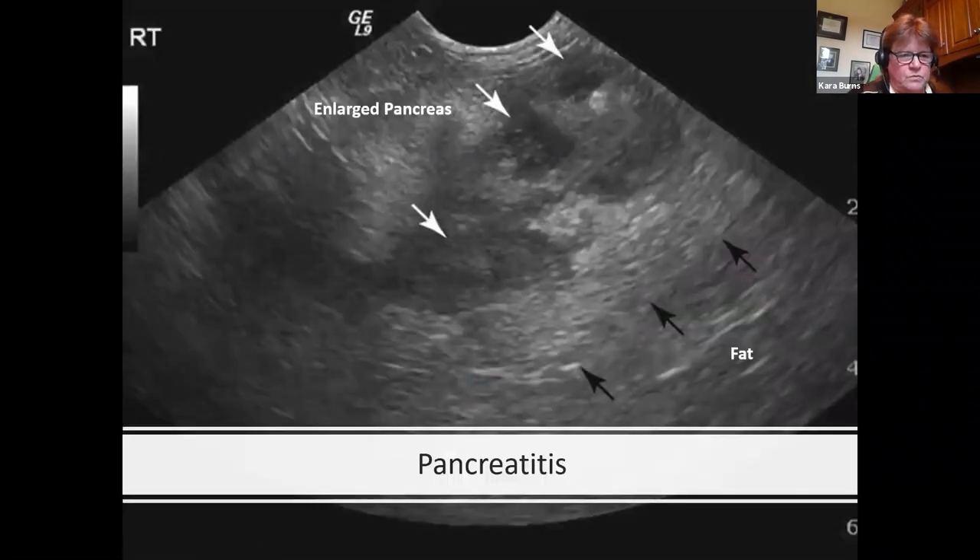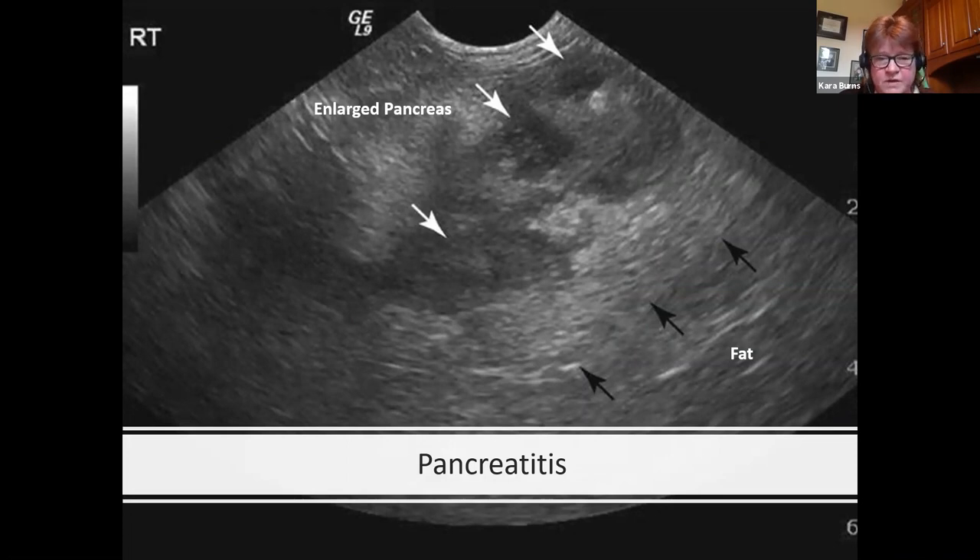Here on ultrasound of a dog with pancreatitis, we see the pancreas is enlarged and appears heterogeneous with hyperechoic areas — the white arrows — and hyperechoic surrounding fat — the black arrows. This would be suggestive of pancreatitis.